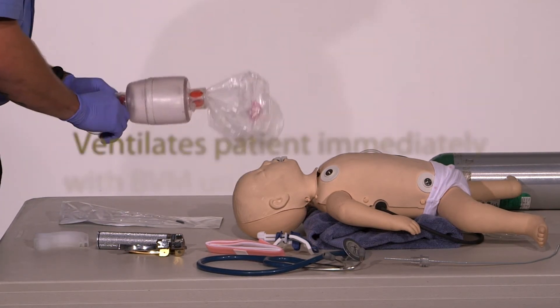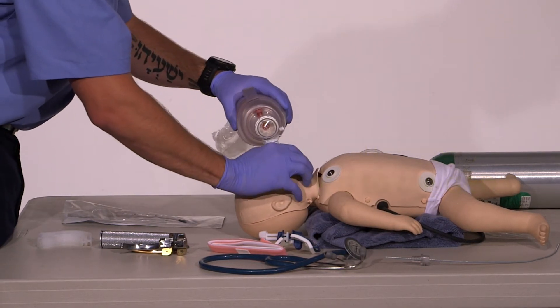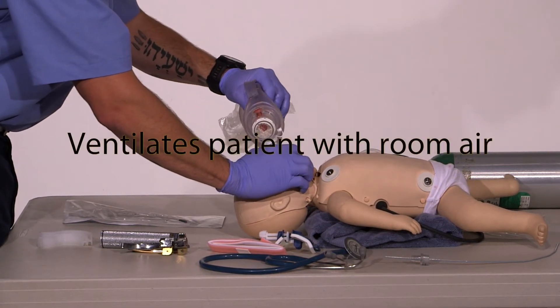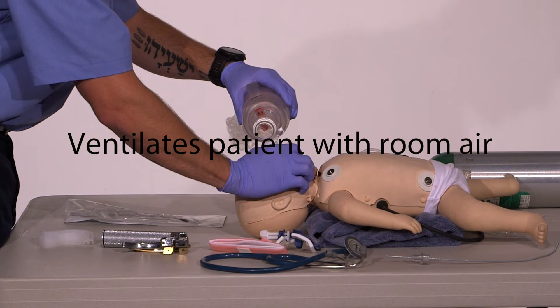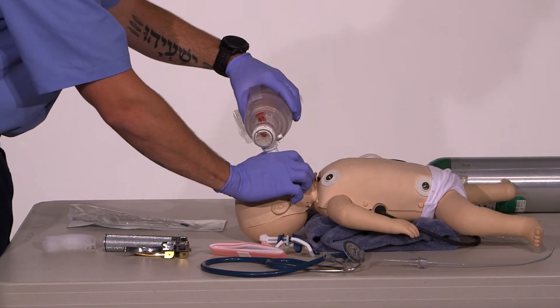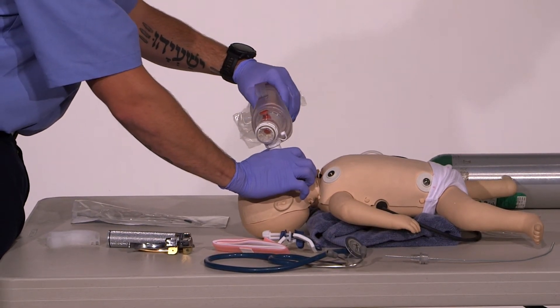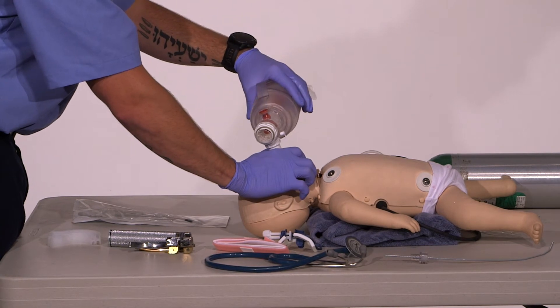I'm going to make sure I have my pediatric BVM and ventilate my patient. Ventilation is being performed without difficulty and pulse oximetry indicates that the patient's blood oxygen saturation is 85%.